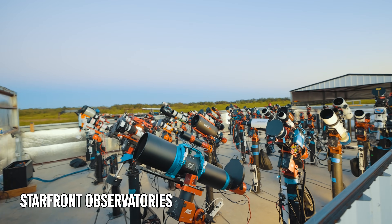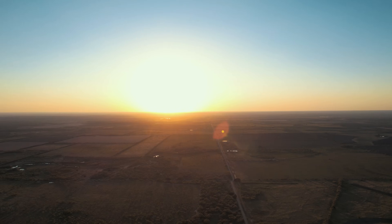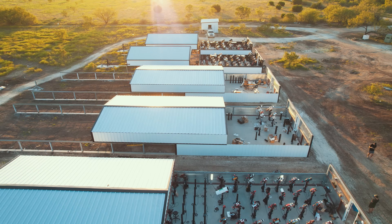Well, here we are. It's a long journey, but we are in Texas at the up-and-coming Starfront Observatories. The sun has just set and the roofs have rolled off and I cannot believe how many astrophotography systems are in here.